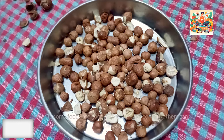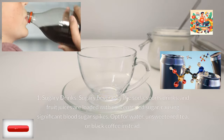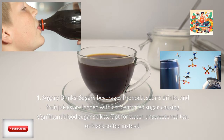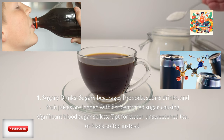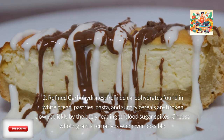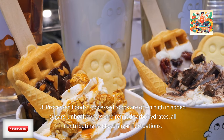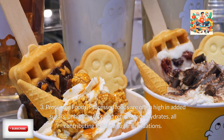Foods to limit: while some foods are good for blood sugar control, others can be bad. First, sugary drinks. Sugary beverages like soda, sports drinks, and fruit juices are loaded with concentrated sugar, causing significant blood sugar spikes. Opt for water, unsweetened tea, or black coffee instead. Second, refined carbohydrates found in white bread, pastries, pasta, and sugary cereals are broken down quickly by the body, leading to blood sugar spikes. Choose whole grain alternatives whenever possible. Third, processed foods are often high in added sugars, unhealthy fats, and refined carbohydrates, all contributing to blood sugar fluctuations.